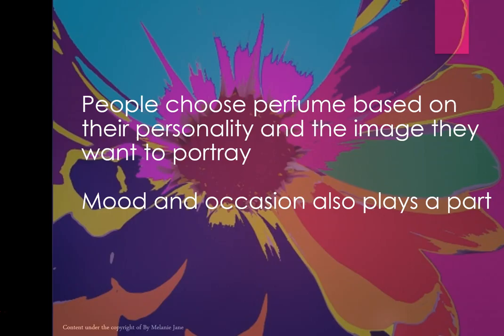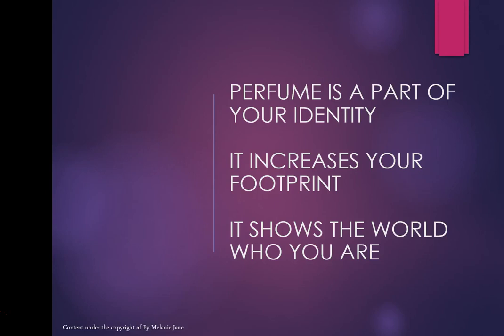People choose perfume based on personality and the image they want to portray — mood and occasion also play a part. Perfume is a part of your identity; it increases your footprint on the world. There are eight billion people on this planet and we're a tiny speck, so perfume is increasing your footprint and showing the world who you are.